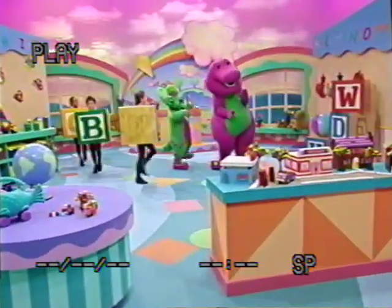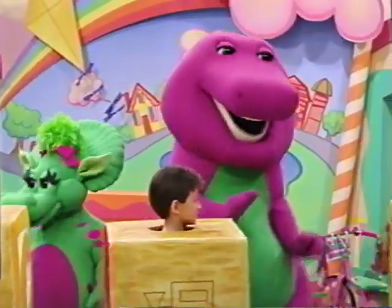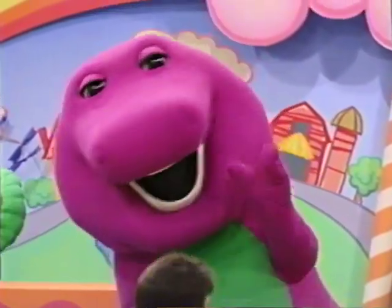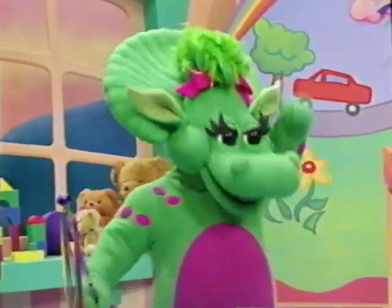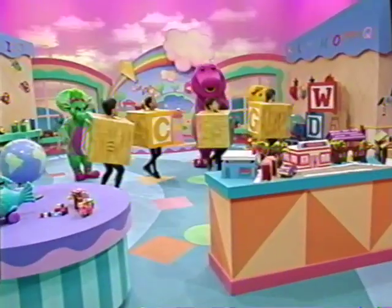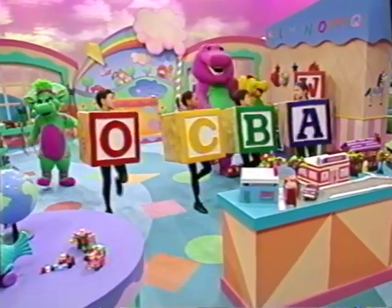The Alphabet Parade — you can see how words are made. Watch the letters marching in a row. March, march! Every letter has its place and a very happy face. Please spell the words we know. Watch the letters going by. You can wave hello, bye-bye. Every letter is important, yes, indeed. Oh, the Alphabet Parade shows us how our words are made and helps us learn to read.